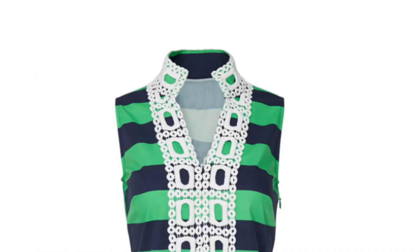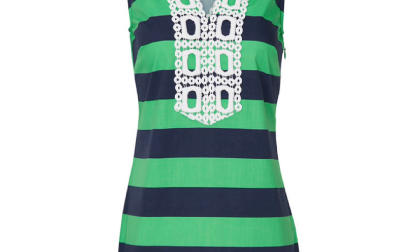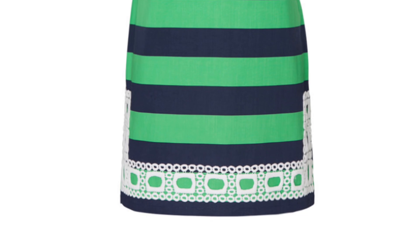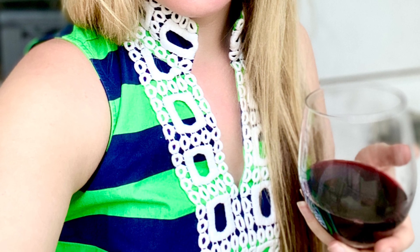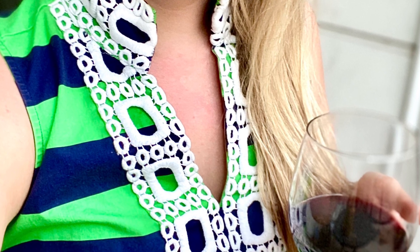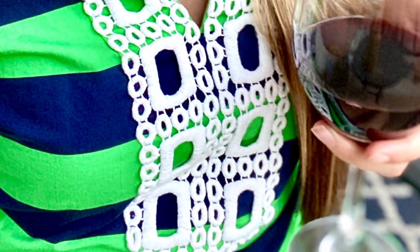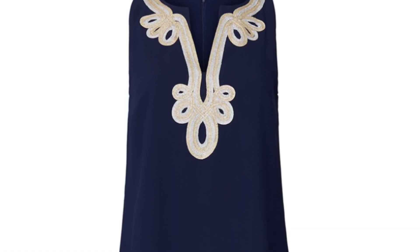Next up is this Sail to Sable tunic dress. I found it to be a little short, which is unusual — I haven't had that problem with Sail to Sable before, so I wonder if this item was shrunk during care. It may just have been the one I received. But the colors are fantastic, the quality is great, and besides being shorter than usual it embodied all the quality I expect from the brand — I would recommend it.